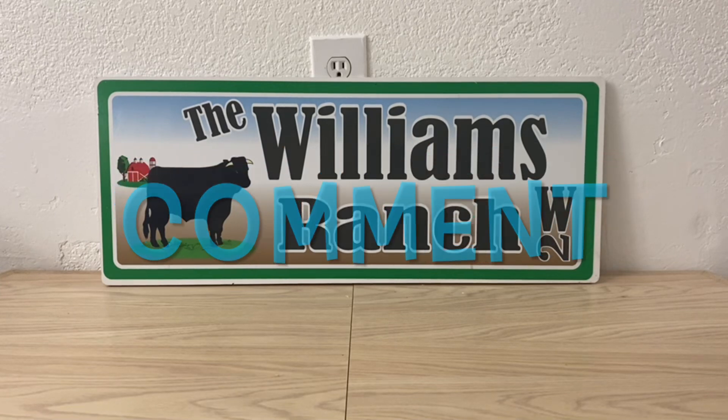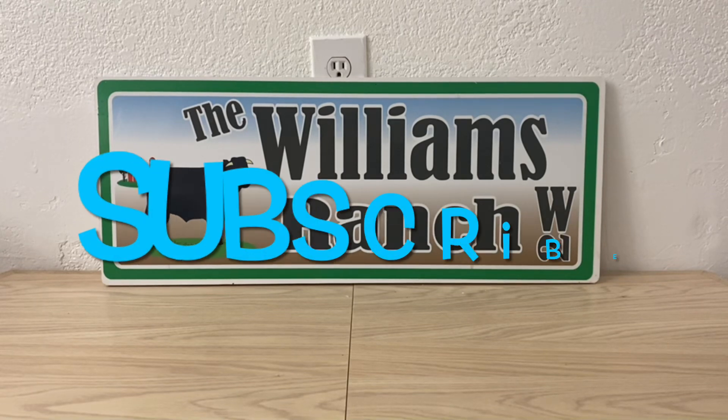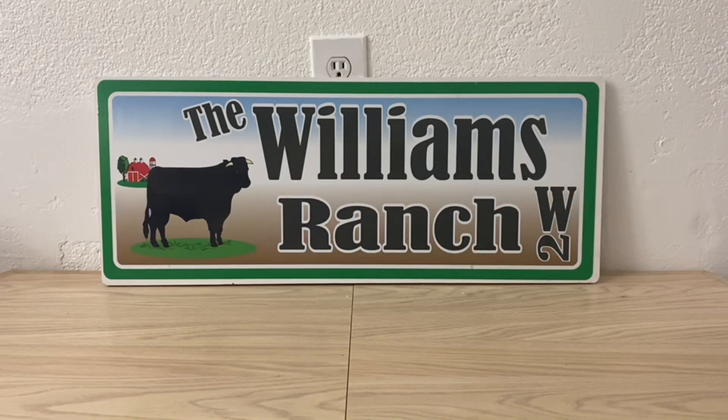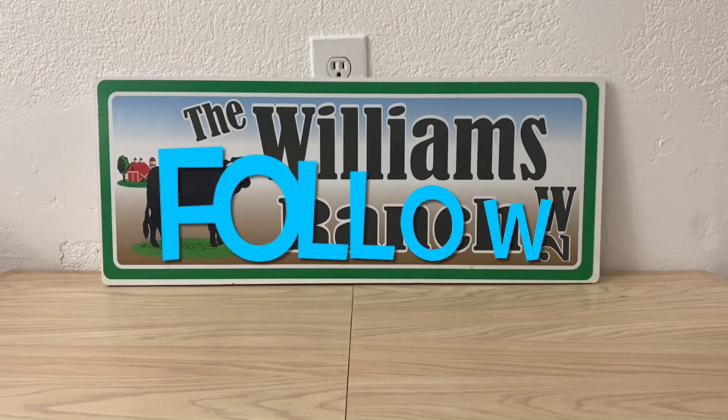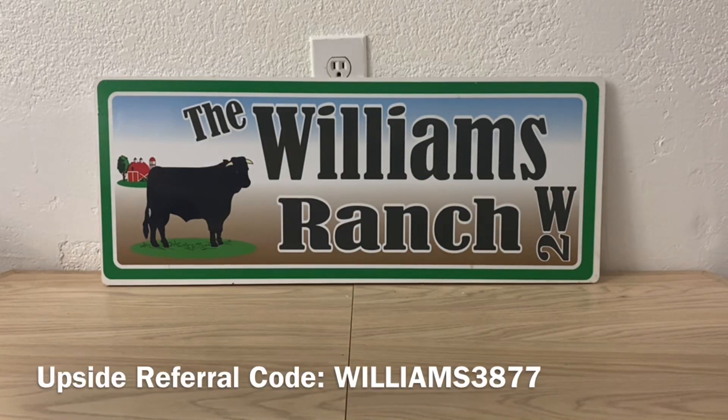What I'm bringing you guys today are Dollar General $5 off of $25 scenarios for today, which is Saturday, December the 23rd. We've got some great digital coupons. Let's go out and take advantage of these while we utilize our $5 off of $25 to make it an even lower out of pocket.